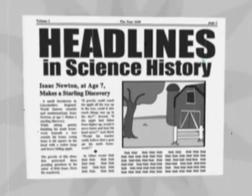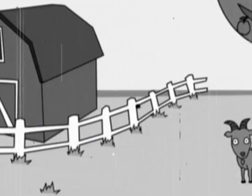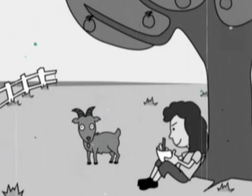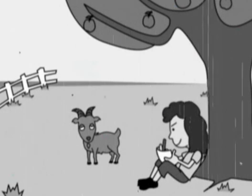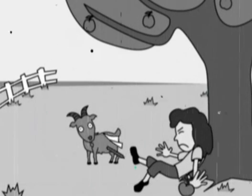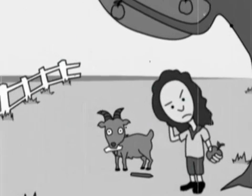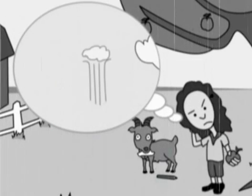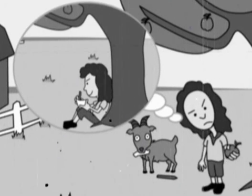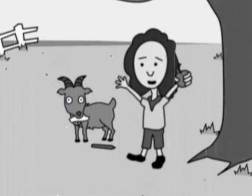Headlines in Science History. The year is 1649. The place? A small farmhouse in Lincolnshire, England. World-famous scientist and mathematician Isaac Newton, at age seven, makes a startling discovery. While sitting quietly finishing his math homework beneath a tree, young Isaac is hit on the head with a rather large and heavy falling apple. This generated three puzzling questions in his mind: Could gravity reach things way up in the sky? If the apple had fallen from higher up, would it move faster and hurt his head more? And would his teacher really believe that a goat ate his math homework? This has been Headlines in Science History.